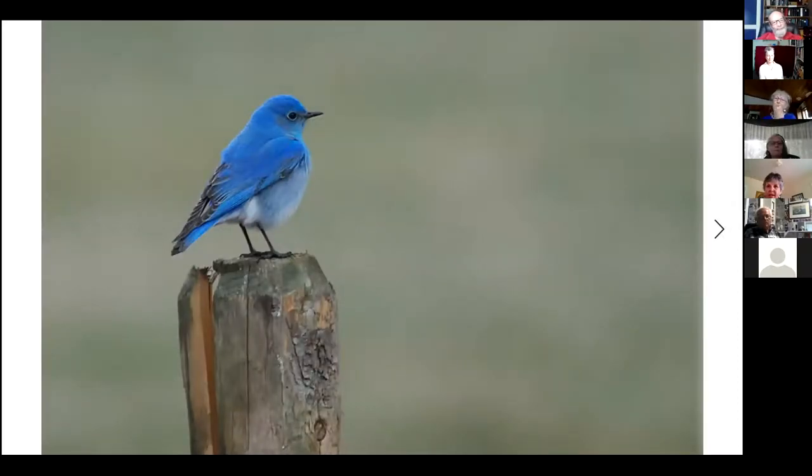Mountain bluebirds are pretty spectacular looking birds. We have them in migration but they don't very often stay to breed here. They like open fields and open country. Some years ago we put up lots of nest boxes for them with very limited success — maybe half a dozen nests in 30 years. Lots of them breed in the Okanagan, Castlegar, Trail, and Creston, but for some reason they just don't seem to want to stay around here.